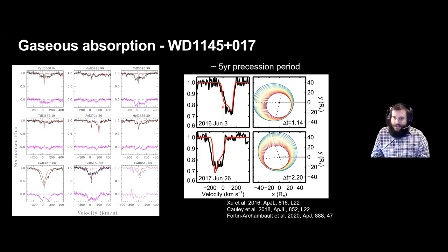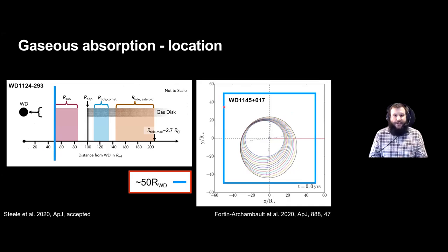Thanks to this precession we can constrain the location of the gas. The blue box highlights 50 white dwarf radii on both axes, and most of the gas in WD 1145+017 seems to occupy that space. By contrast, the other system with the subtle absorption profile has been located to roughly 100 white dwarf radii by Steel et al. These gaseous components live in very different regions, and the system on the left doesn't really show any infrared excess — so it's without dust. This raises the question of where this gas comes from, especially since only 5 to 10 percent of debris disks with dusty emission show gaseous emission.